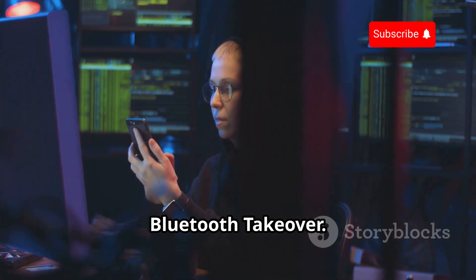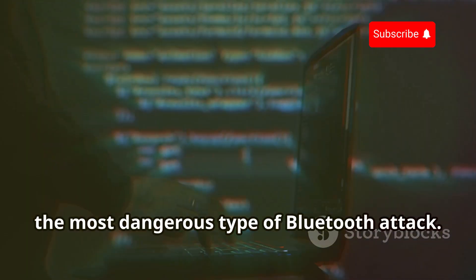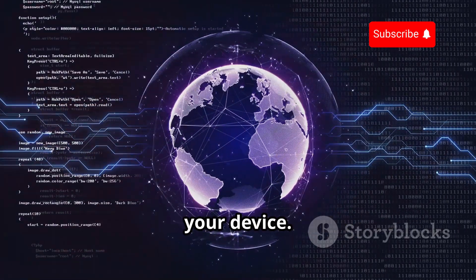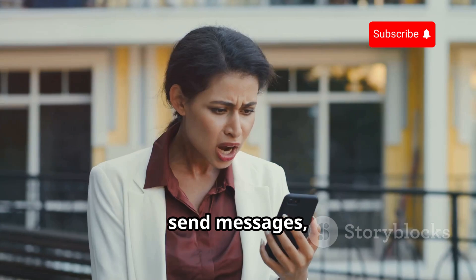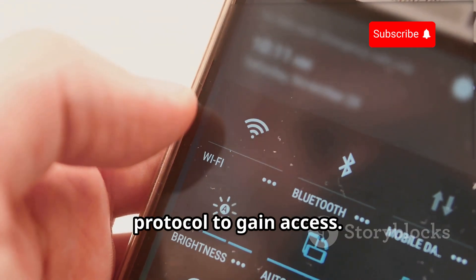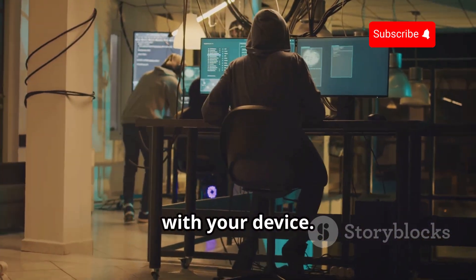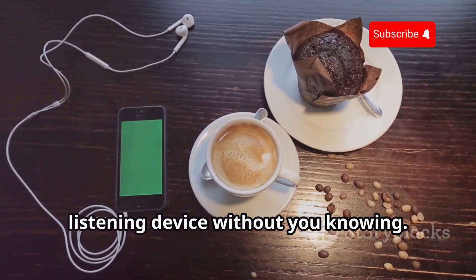Bluebugging: the ultimate Bluetooth takeover. Bluebugging is the most dangerous type of Bluetooth attack — it gives hackers complete control over your device. Imagine someone else being able to make calls, send messages, and access your data, all through your own phone. Hackers exploit flaws in the Bluetooth protocol to gain access. Once they have control, they can do almost anything they want with your device — they can even turn your phone into a listening device without you knowing.